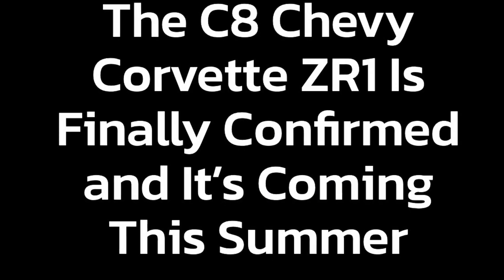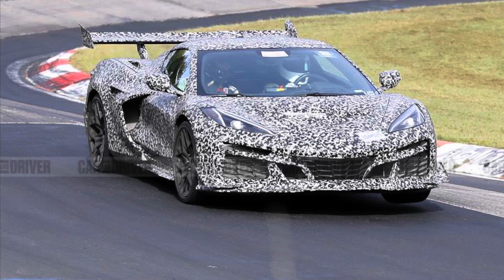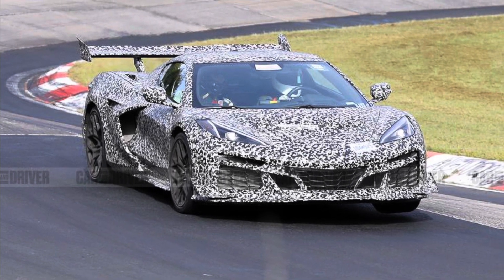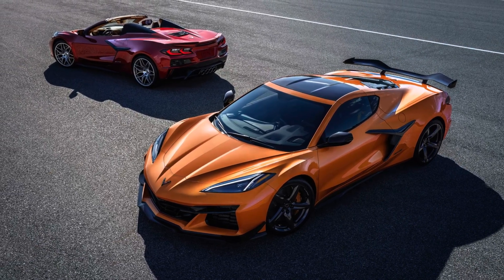We'll get into the motor and all that other stuff, but if you're new to the channel, hit that subscribe button, hit the like button, and make sure you hit 'All' on the bell notification so you're notified about all posts.